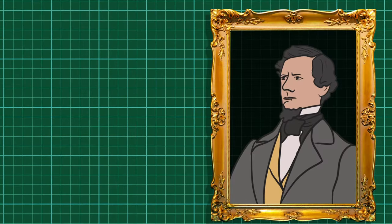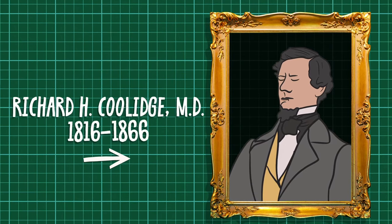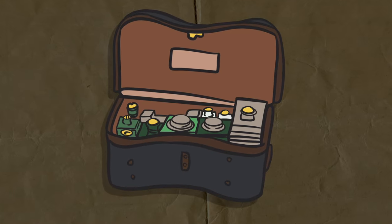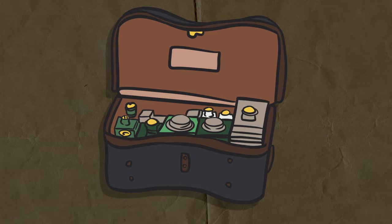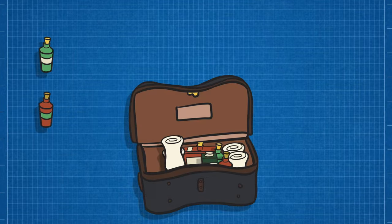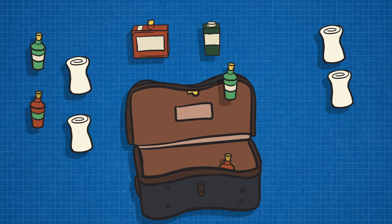So in 1863, U.S. Army Medical Inspector R.H. Coolidge developed his own. Based on a similar model used by the British, the Coolidge Field Case, or Surgeon's Field Companion as it came to be known, could be carried around the waist rather than over the shoulder, making it easier for surgeons and orderlies to reach wounded soldiers and access their supplies.